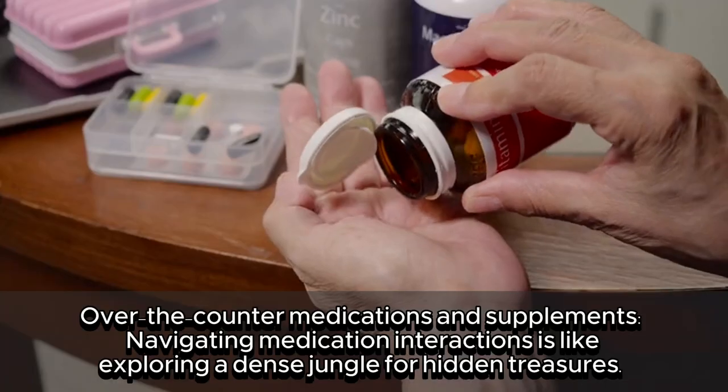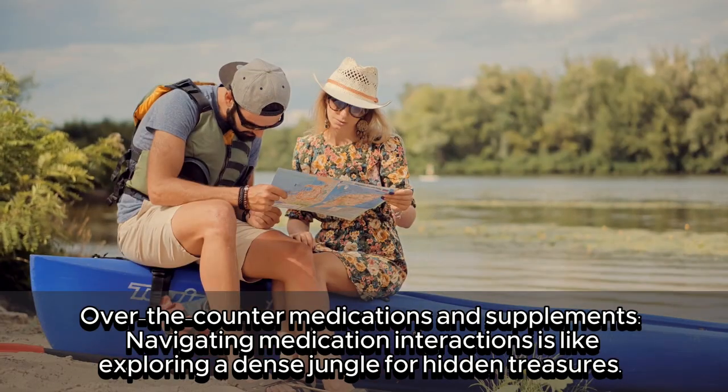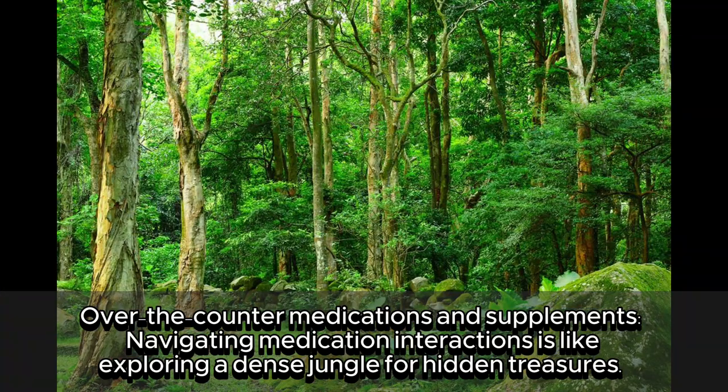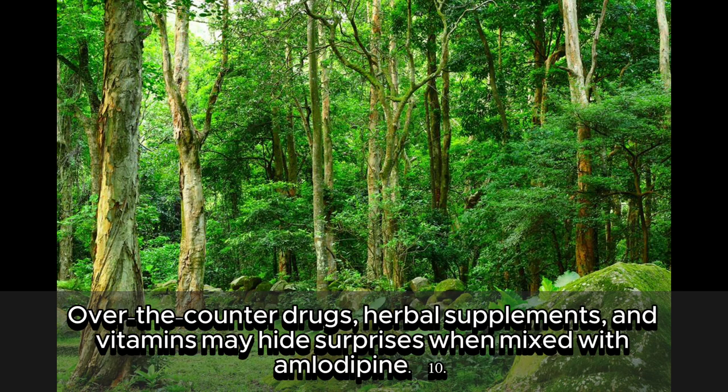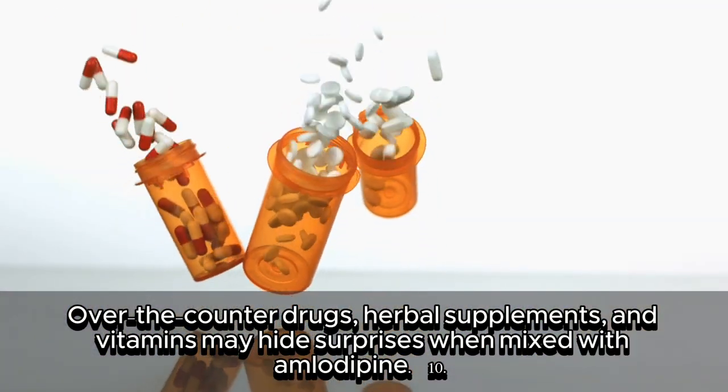9. Over-the-counter medications and supplements. Navigating medication interactions is like exploring a dense jungle for hidden treasures. Over-the-counter drugs, herbal supplements, and vitamins may hide surprises when mixed with amlodipine.